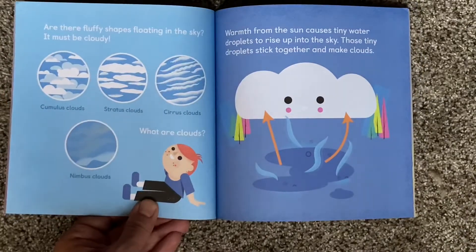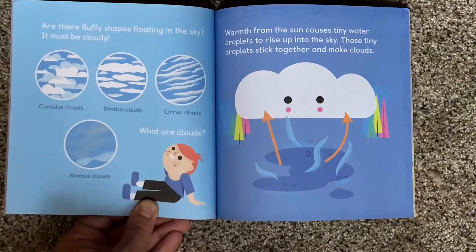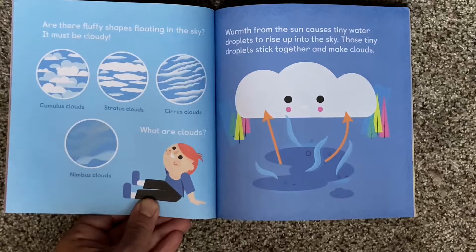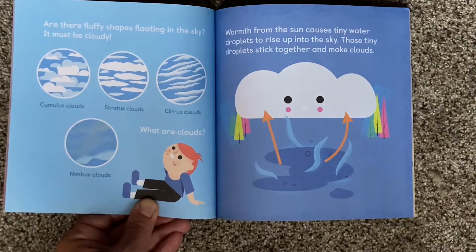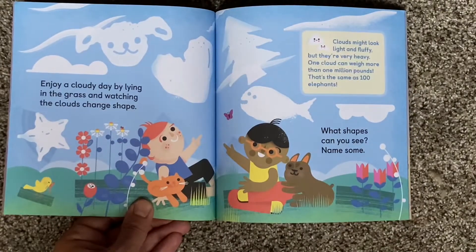Are there fluffy shapes floating in the sky? It must be cloudy. Cumulus clouds, stratus clouds, cirrus clouds, nimbus clouds — what are clouds? Warmth from the sun causes tiny water droplets to rise up into the sky, and those tiny droplets stick together and make clouds. Enjoy a cloudy day by lying in the grass and watching the clouds change shape. What shapes can you see? Name some.